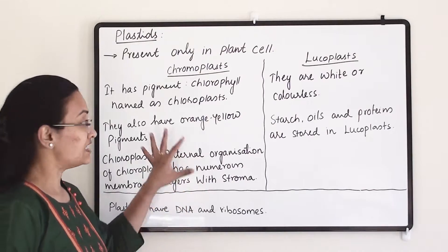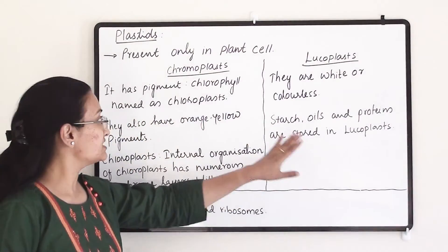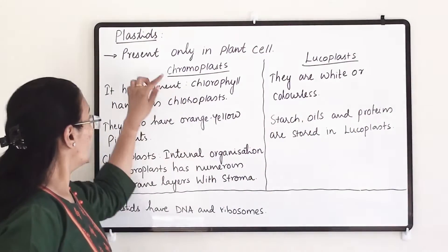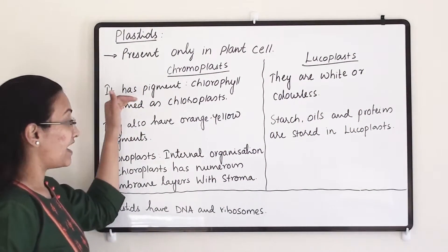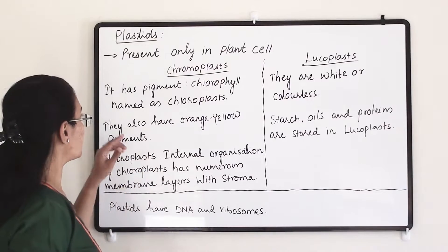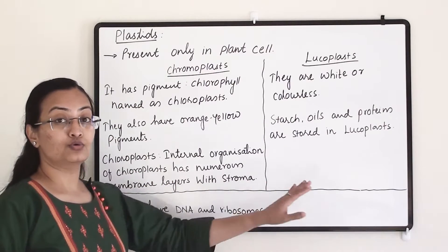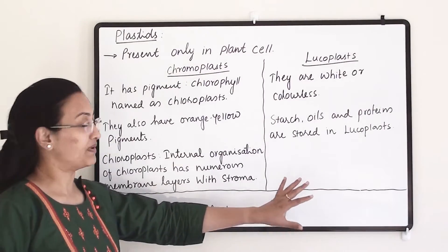There are two types of plastids. One is chromoplast and the other is leucoplast. Chromoplasts have different color pigments, whereas leucoplasts are white or colorless pigments.